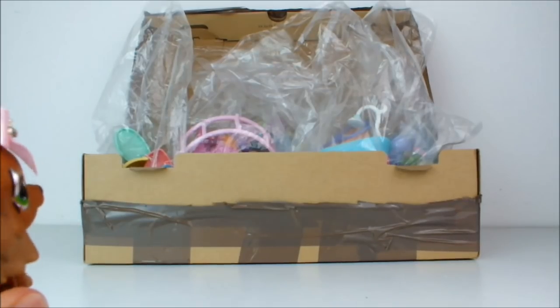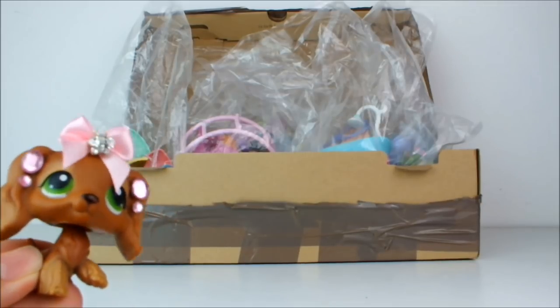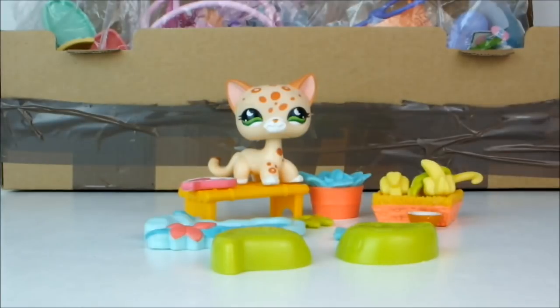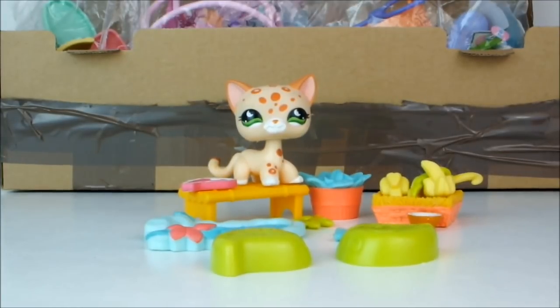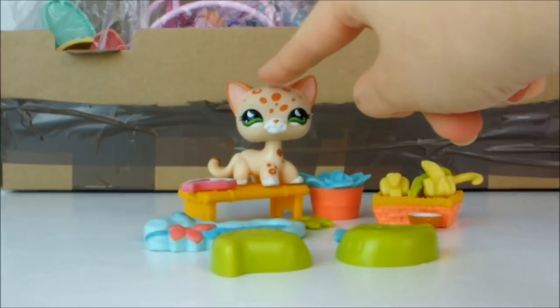Okay, here is the box. I think we have so much stuff here today that we're just going to have to do a speed run through all the accessories. After looking at a website called lpsmerch.com, I found out that all these accessories go with this pet in the same set.